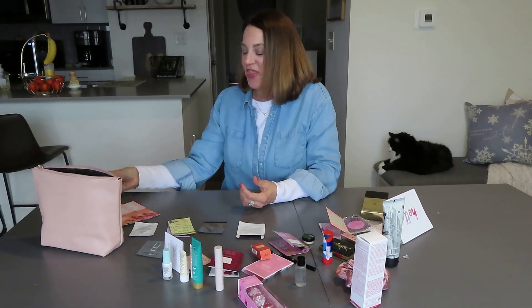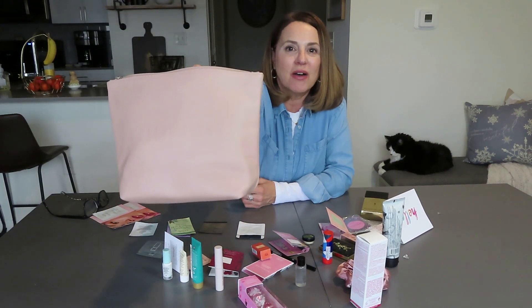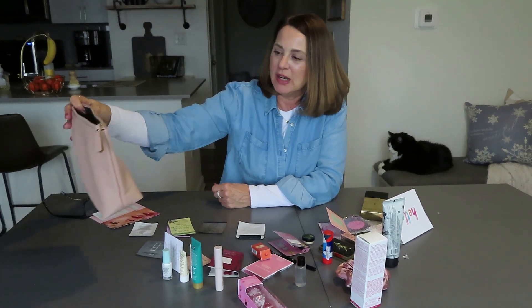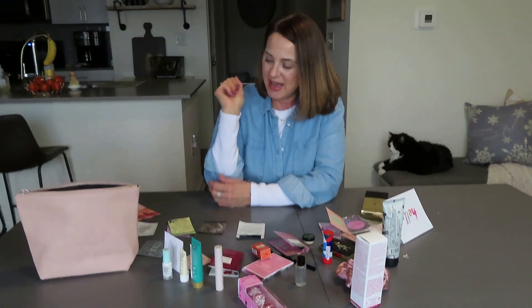All right guys, that is going to do it for this unboxing — or unbagging. This Bobbi Brown bag is really, really nice in rose color. It fits a lot in there. That is going to be my new under-the-sink makeup bag. I love that.